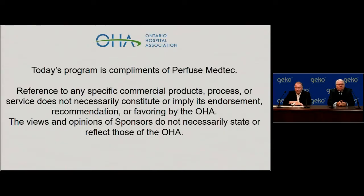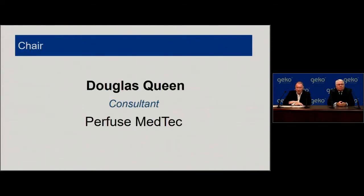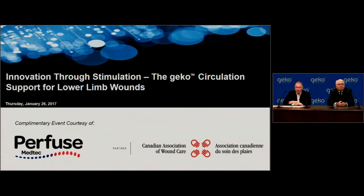Good afternoon everyone. My name is Douglas Queen and I am a consultant at Profuse MedTech. It is my pleasure to welcome you all to today's webcast entitled Innovation Through Stimulation: the Gecko Circulation Support. Today's webcast will explore the delivery of a low frequency nerve stimulation, or LFNS for short, treatment via the new Gecko device which helps boost circulation using innovative electrical stimulation technology.